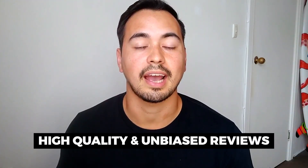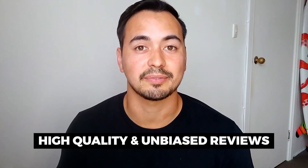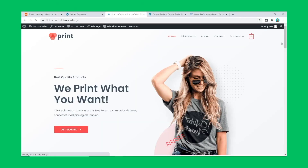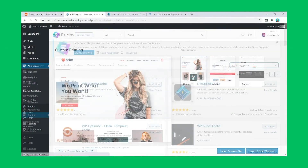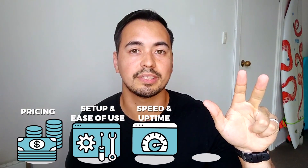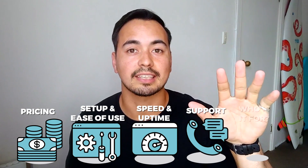I did buy all these hosting plans with my own money so I can provide high quality and unbiased reviews and test results. To make this test fair, I made sure to install the same starter website themes and plugins on all my hosting accounts. The categories I'll base my comparison on are: pricing, setup and ease of use, speed and uptime performance, support, and who I would actually recommend each hosting provider to.